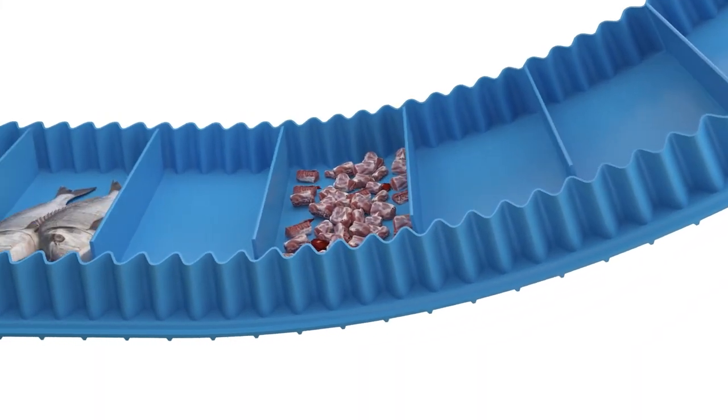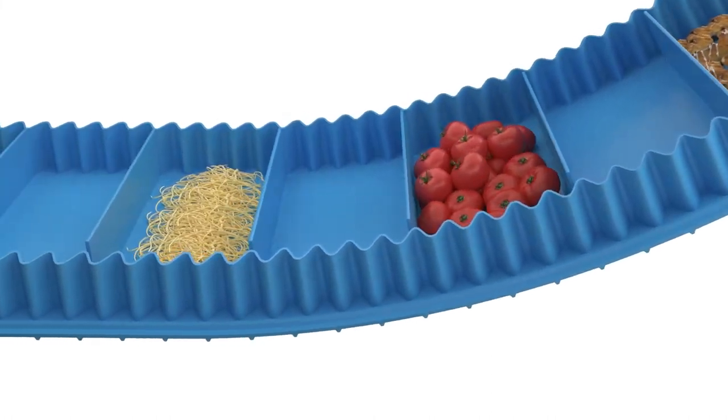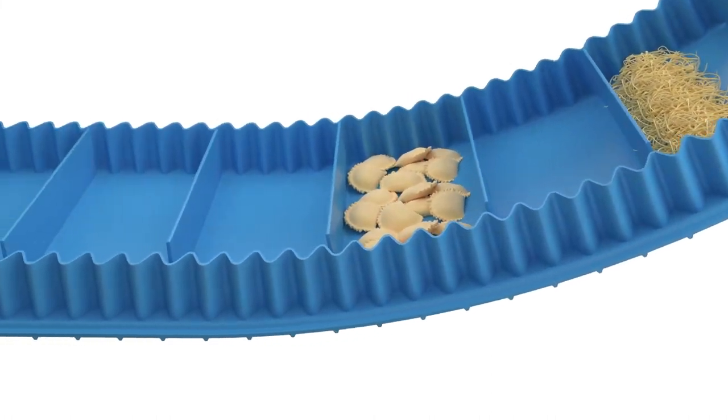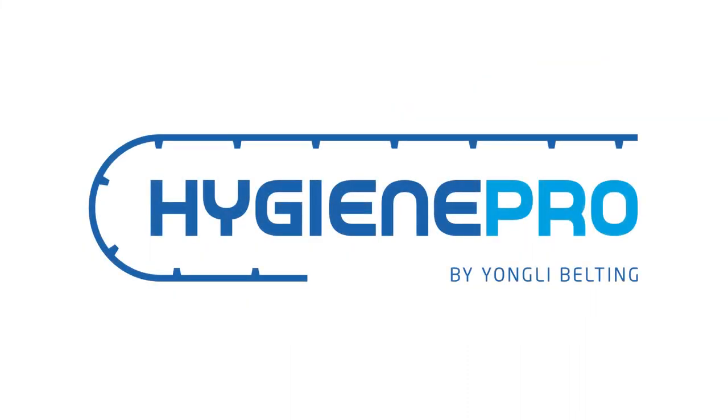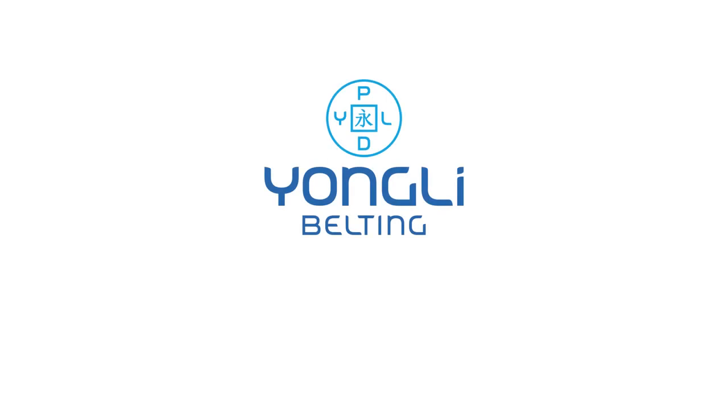So whether you're conveying meat, seafood, snacks, fruits and vegetables, dairy, or even frozen foods, Yangli Hygiene Pro is your most hygienic belting solution. For more information, please visit YangliBeiting.com or contact your local representative.